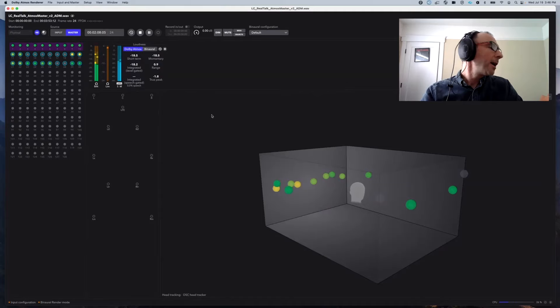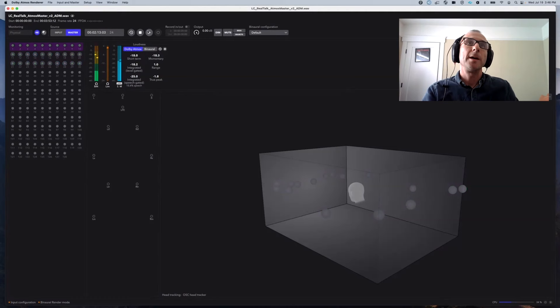I'll also be joined by Dolby's Jordan Glasgow and mix engineer Nick Reeves to share the new features of the Dolby Atmos Renderer 5.1, which includes head tracking for creators. So be sure to drop your questions in the questions box for Nick and Jordan. And super excited, as I said, to welcome Dave Emery as well.